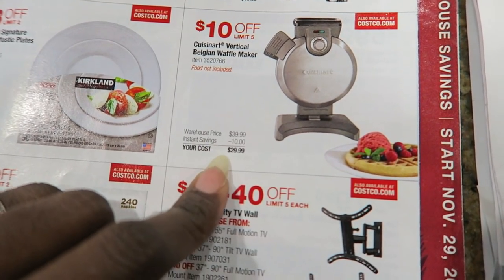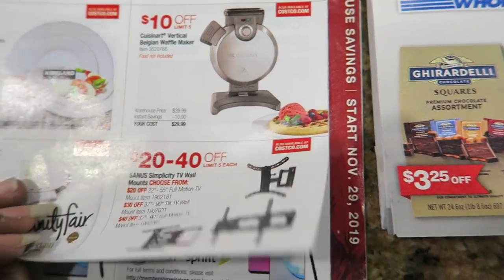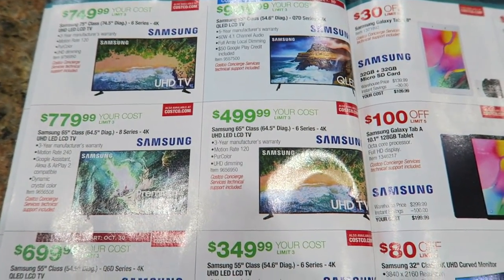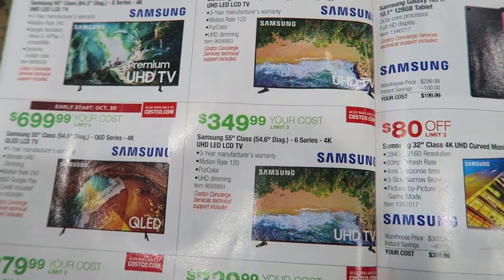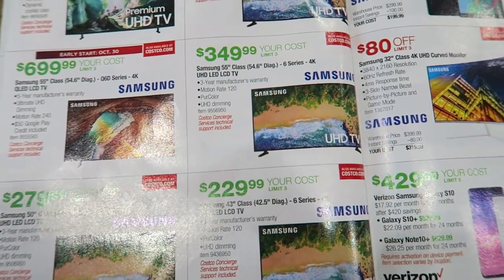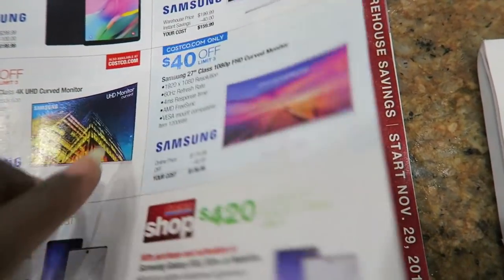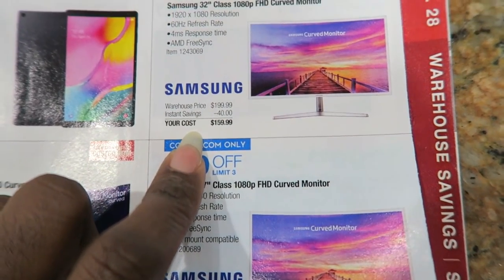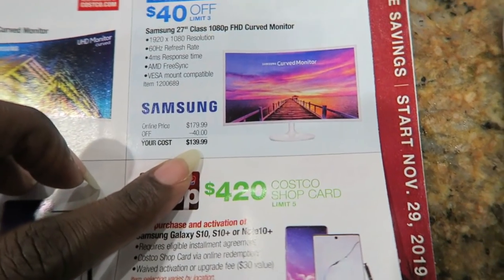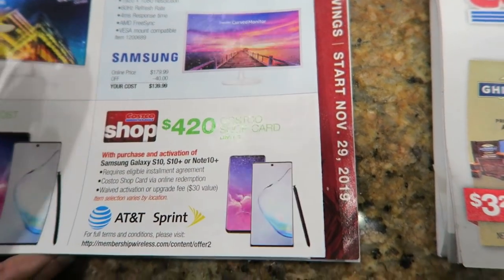This is a great price — $10 off the Belgian waffle maker where you pour it in from the top, which is cool. It's $29.99. Of course there are TVs — we are in the market for a new TV and will likely get one this week. It's going to be between Costco and Walmart. There's a really great price on a 32-inch monitor at $159.99 if you're looking for a second monitor, and this one is $40 off at $139.99.